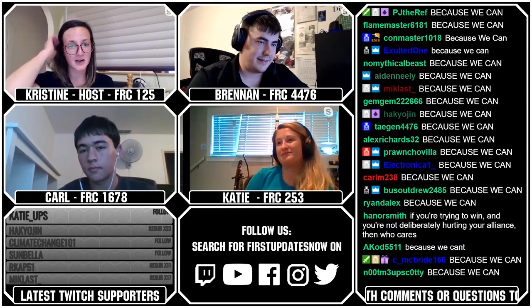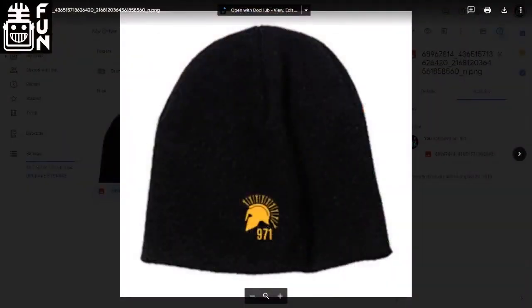We're going to be starting our second giveaway. Team 971 wants to remind you that you have until the end of Wednesday to RSVP for their Spartan Series workshop. Go to frc971.org to find out more. The keyword to win the beanie is 'because we can' — apparently that's the new FRC 971 team motto, which is incredibly accurate looking at their robots in the past few years. Type 'because we can' into the chat.